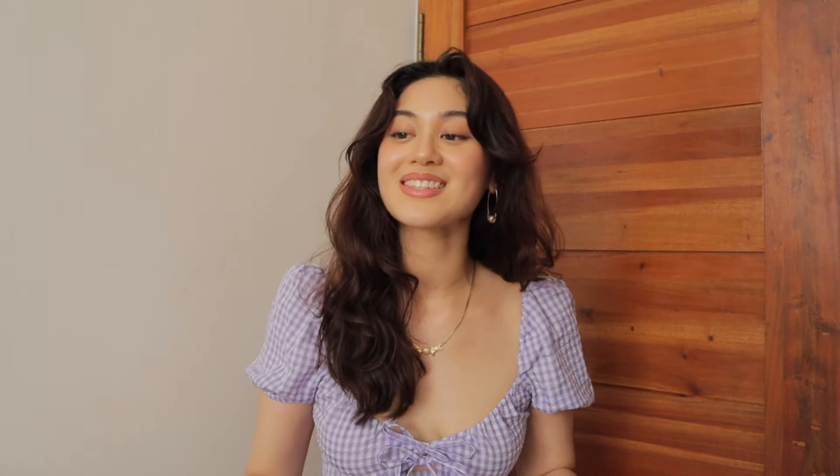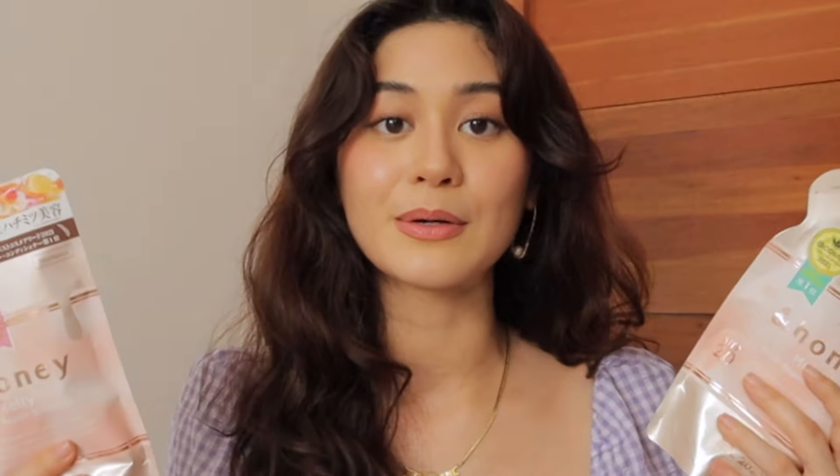I also came prepared and bought refills of the End Honey Melty Moisture Pair Shampoo and Conditioner — because even though there's End Honey in Mitsukoshi BGC, the sales lady told me last Sunday that every time they have a delivery, it's always sold out. Like, people are hoarding the End Honey.